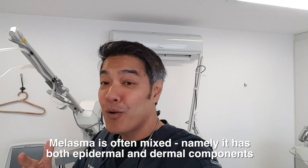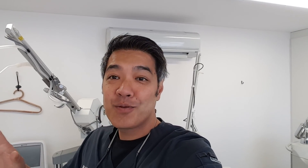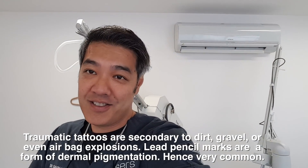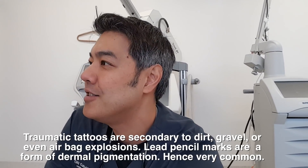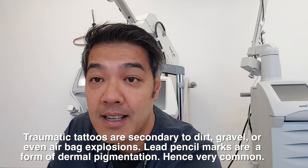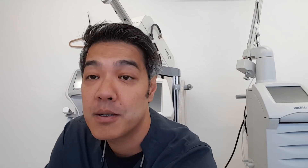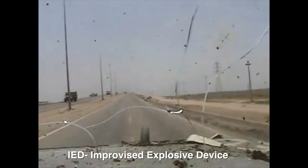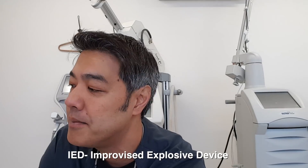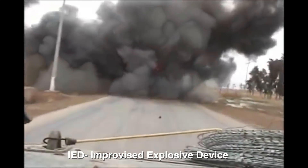The second thing we see quite a fair bit, apart from tattoos which are a form of dermal pigmentation, is what's known as traumatic tattoos or dirt tattoos. Dirt tattoos occur because of trauma — due to a fall, an accident, an injury, or an explosion. I see a lot of soldiers coming back from Iraq and Afghanistan with EOD — basically explosive devices — which can implant dirt and gravel deep into the dermis.